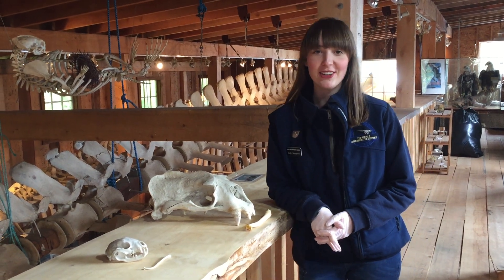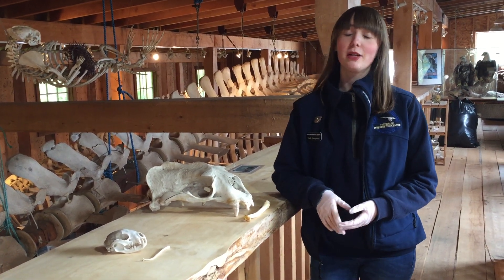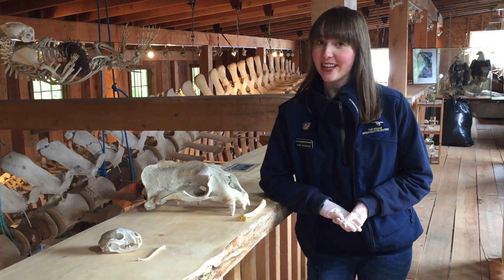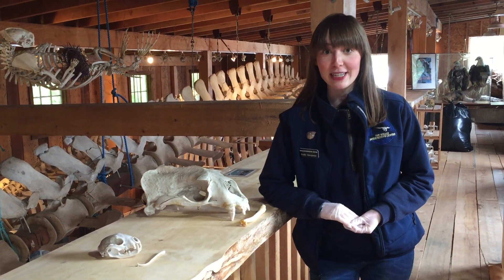Hi, I'm Emily here at the Whale Interpretive Centre in Telegraph Cove. Today we're going to be talking about baculums. And baculums are penis bones that animals have. That's right, I said it — penis bones.